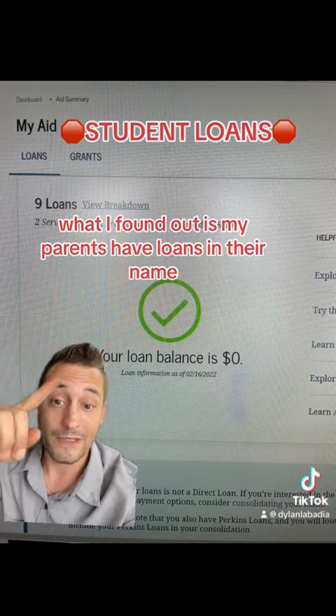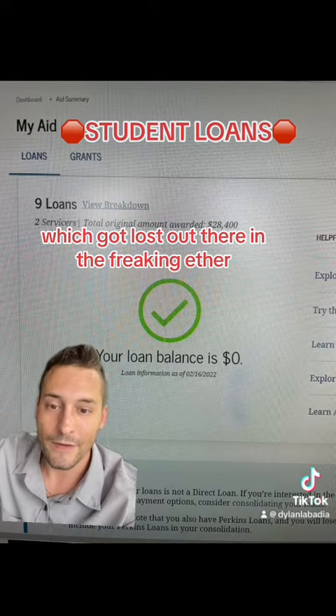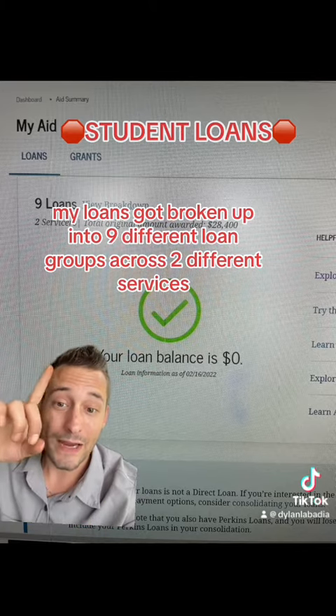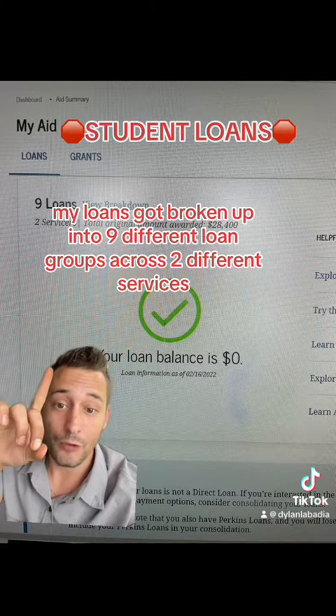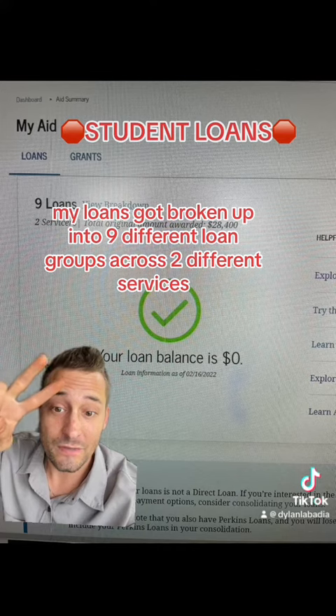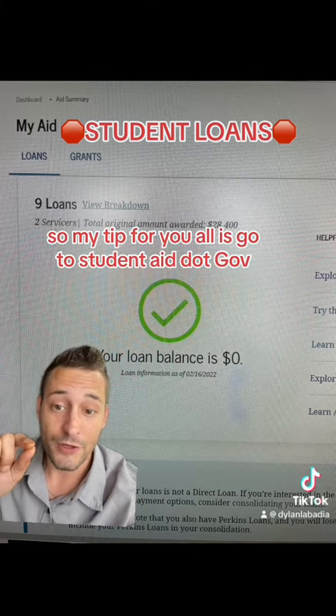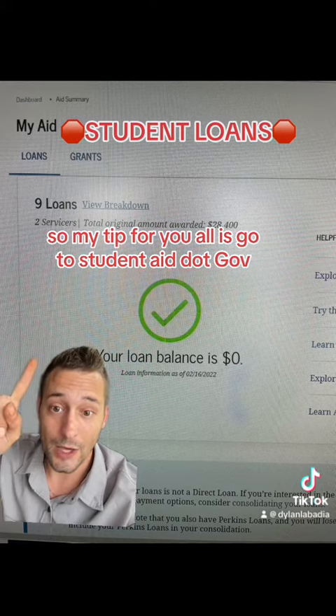What I found out is my parents have loans in their name, which got lost out there in the ether, which I had to track down and it took forever. My loans got broken up into nine different loan groups across two different servicers, and I had to track them down and figure out how to pay them.